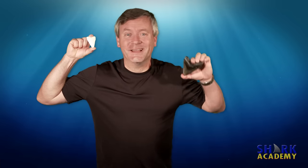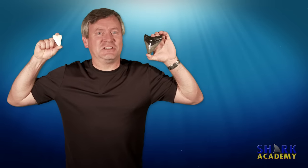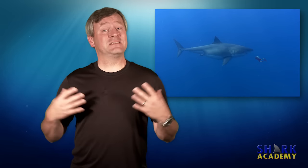This is a tooth from a great white shark. But this is a tooth from a megalodon shark, which makes the great white shark look kind of wimpy. The only problem is, the megalodon shark is extinct.